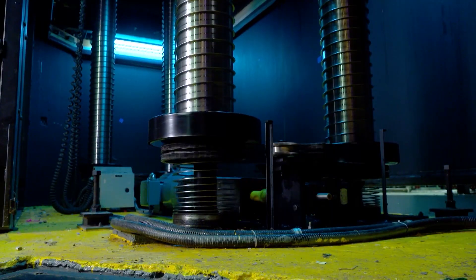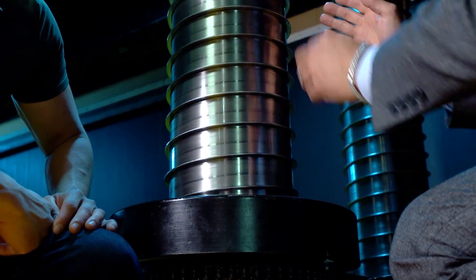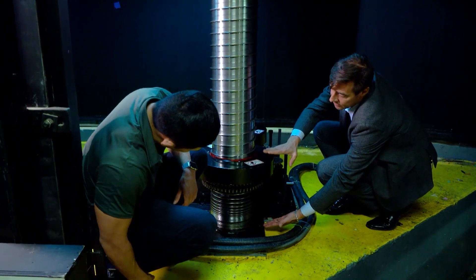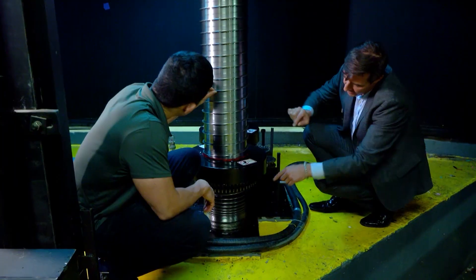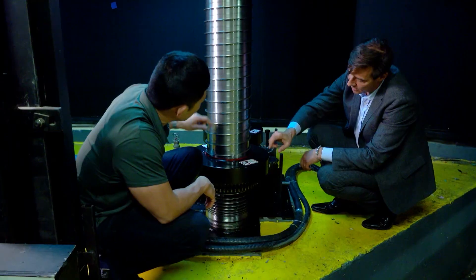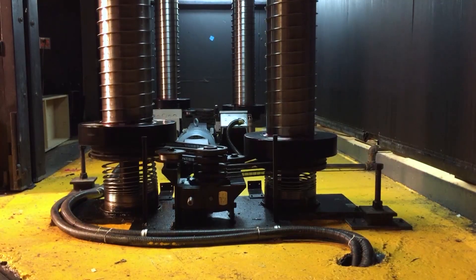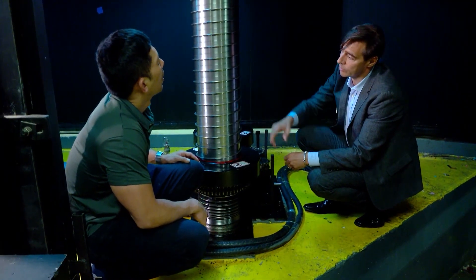Unlike traditional columns that are solid or hydraulic, Robert's columns mechanically build themselves up. This stainless steel lifting column is actually stored in this compact space — these are the ribs you see here, and these vertical bands, actually stored in here. When this column rotates, the bands join together and actually push up the platform.